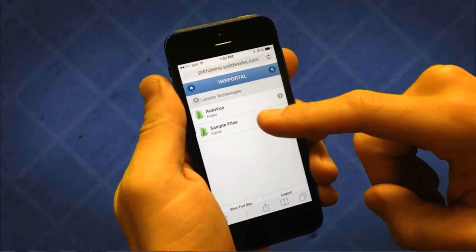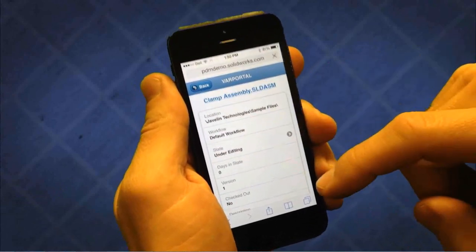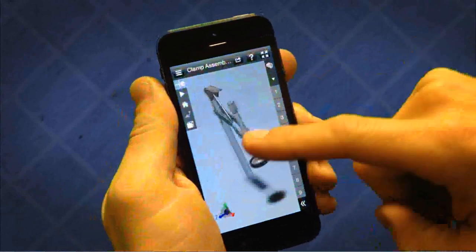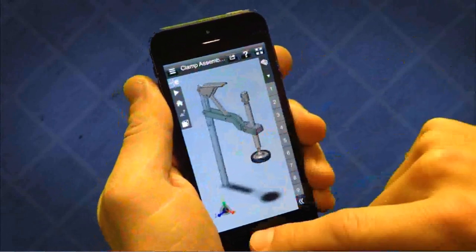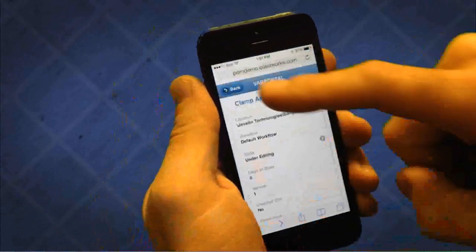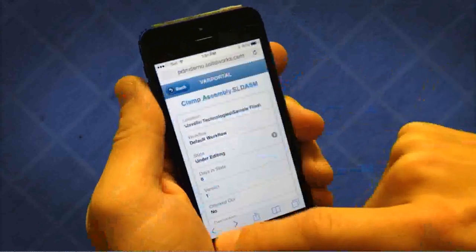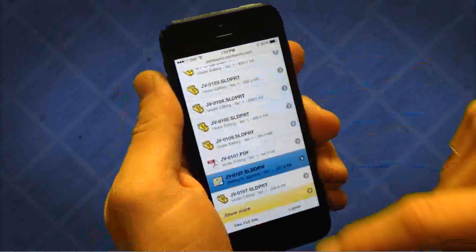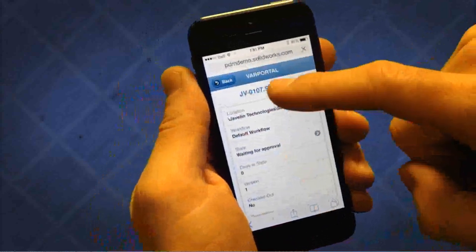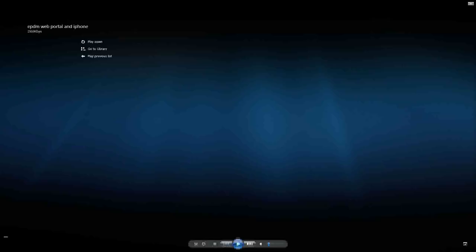Here we're looking at the exact same vault on the iPhone. You can navigate through to the files, click on a file, and get a preview. With iOS, you have full integration with eDrawings — it prompts you to open in eDrawings and you can spin the model around. Similarly to the full web browser, you can access content from SolidWorks Electrical. You can also see how many days a file has been waiting for approval — that's unique to the web browser.